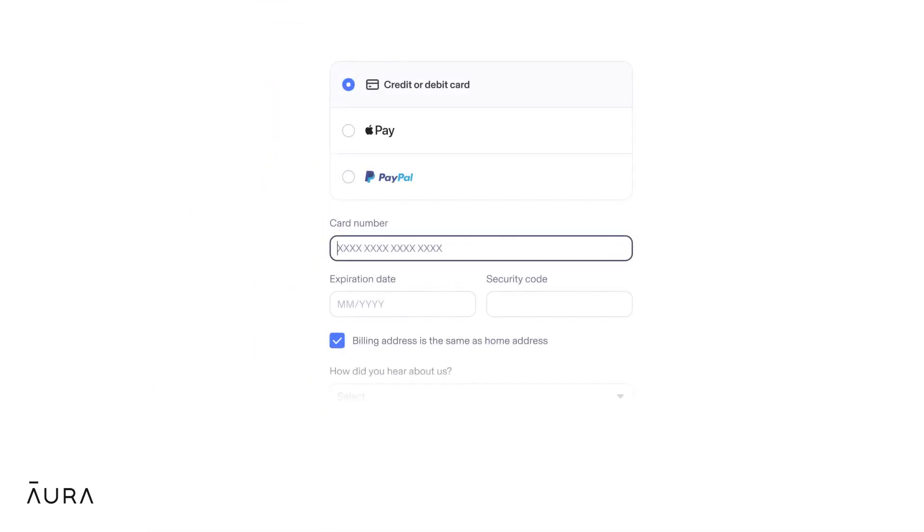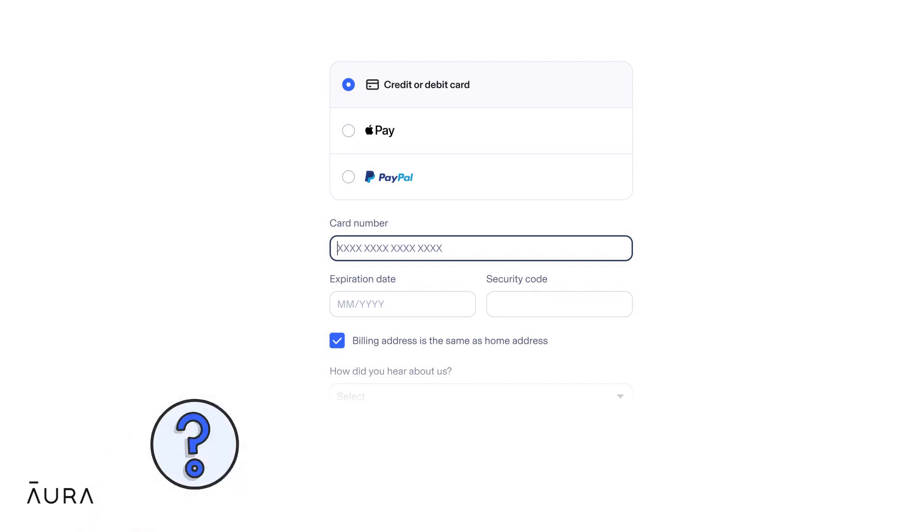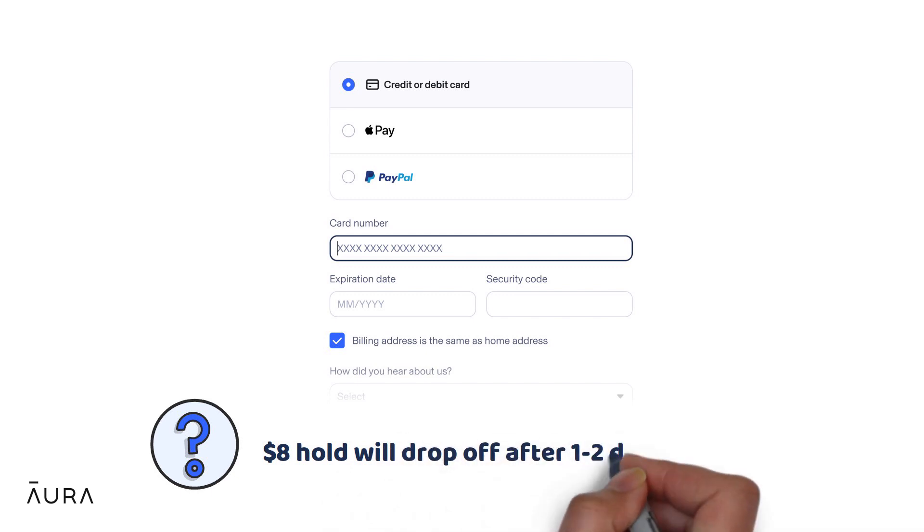Next, add payment information. Afterwards, you might see a hold on your payment account for $8. This will drop off after a couple of days.